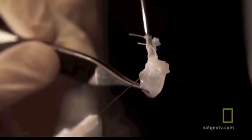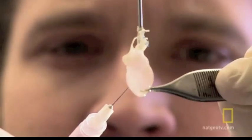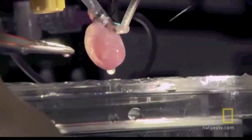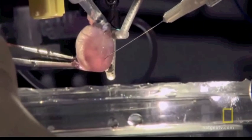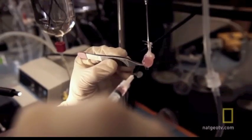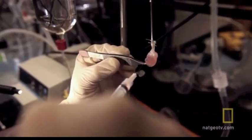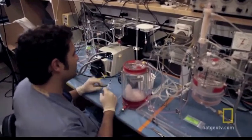We repopulate that scaffold with new living cells that we hope can develop into heart muscle cells. He injects living rat heart cells deep into the structure of the decellularized heart. If you were growing a human heart, these cells would come from the person whose heart he is trying to save.